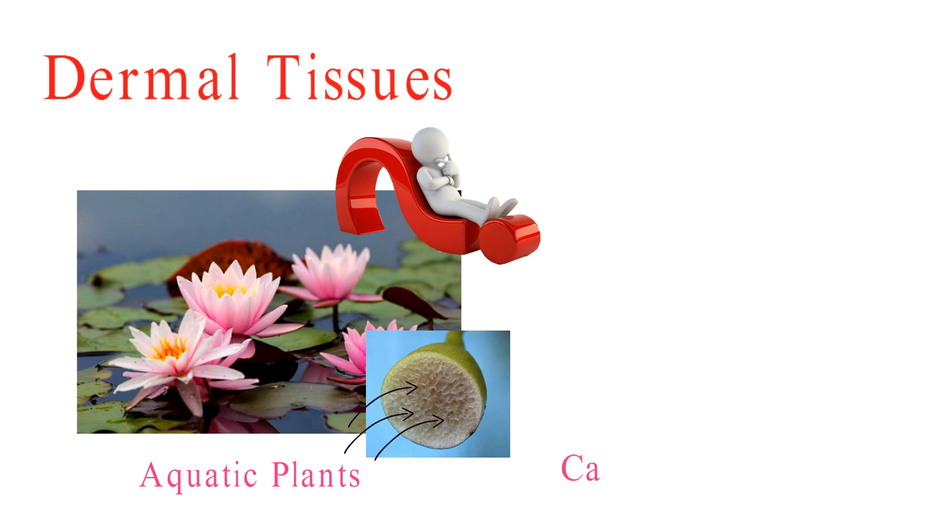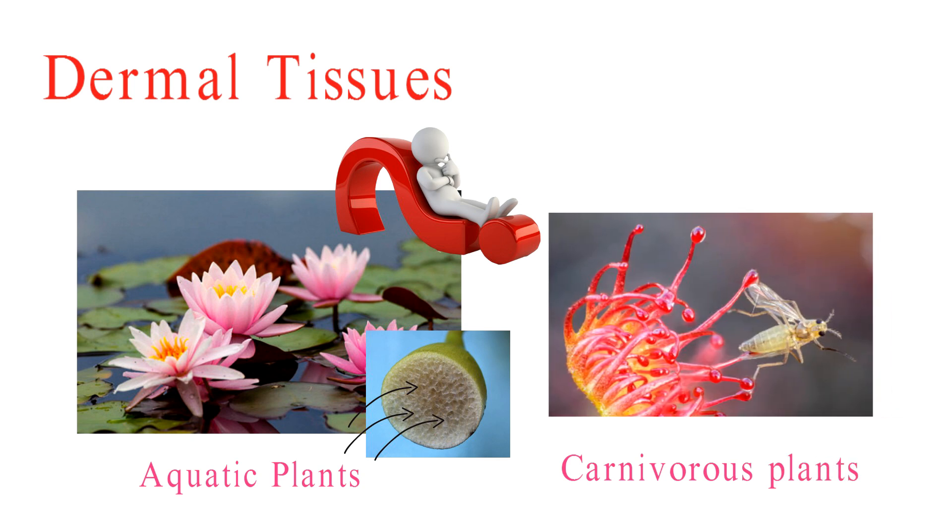And then there are the plant predators. Carnivorous plants have some of the coolest adaptations. But can you guess how they lure, catch, and devour their unsuspecting prey? It's a real-life plant mystery. Share your thoughts in the comments below.